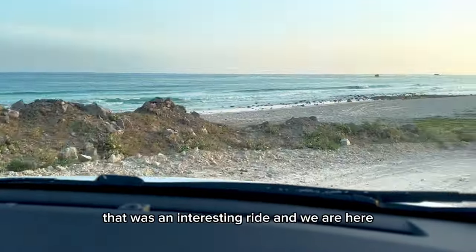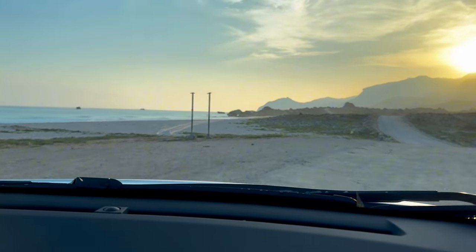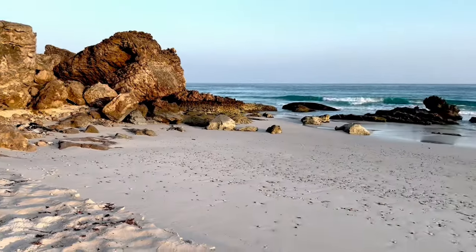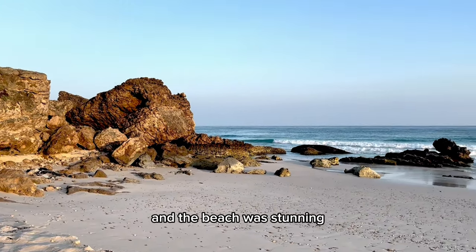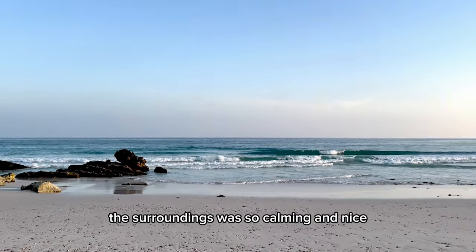That was an interesting ride and we are finally here. We visited during the sunset hour and the beach was stunning — it looks untouched, and the nature and surroundings were so calming and nice.